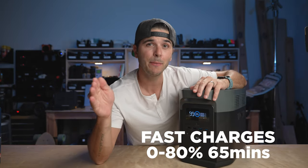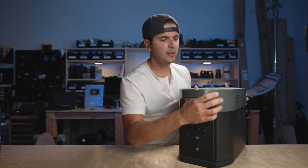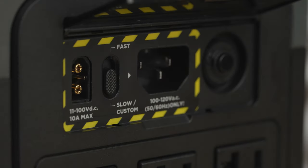Reason number three: this thing fast charges from zero to 80% in just over an hour, and to 100% in just under two hours. That is absurdly quick — I've never seen a portable power station charge this fast. Some people say fast charging isn't good for the battery, and there's still some truth to that, so there's a switch on the back. You can slow charge or customize the charging speed in the app.